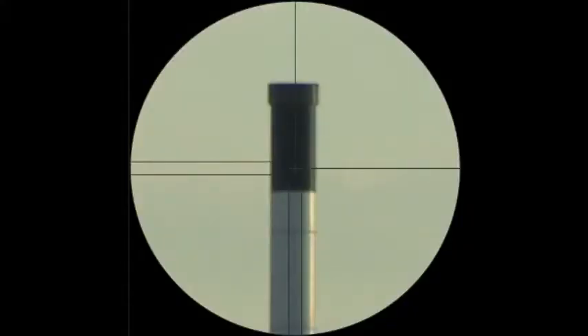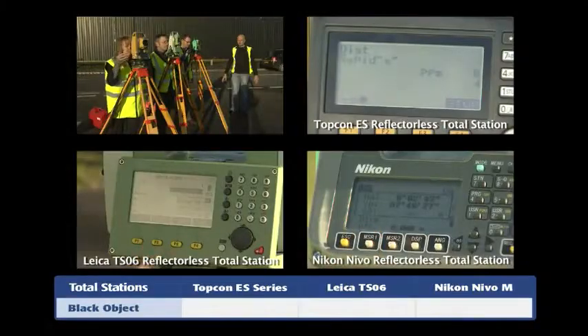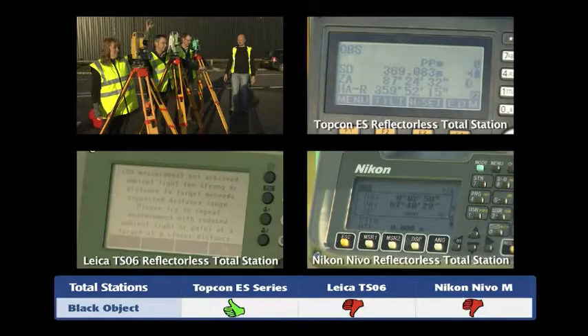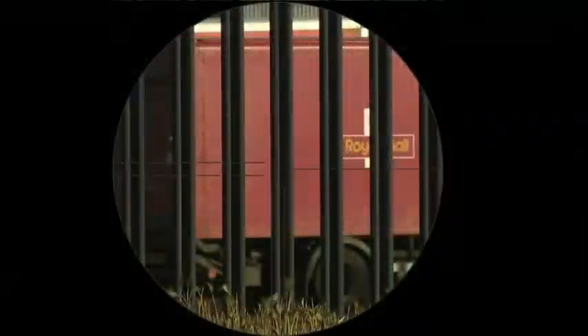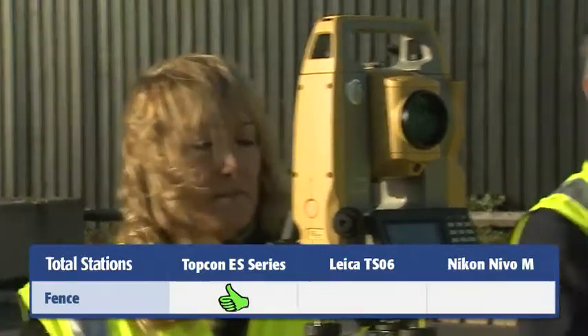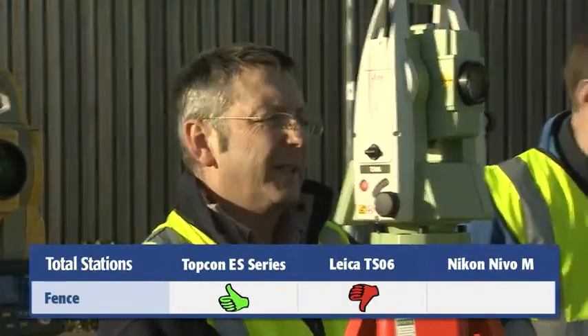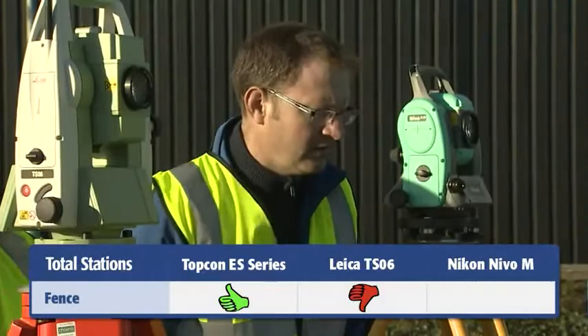The next thing we're going to do is raise the telescope vertically, sighting the center of the black column of the tower, and repeat the measurement. Three, two, one. Fail. Failed. We've also got a panel fence just in front of us, and I want you to take a distance off one of the panels — one of four meters. Distance failed. Distance failed.